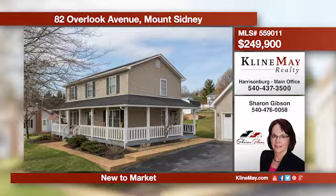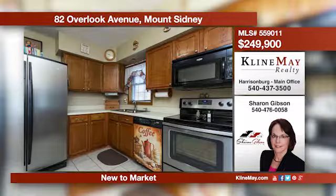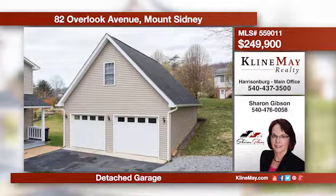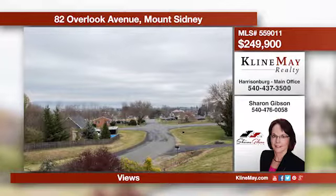There are awesome mountain views from this well-cared-for two-story home featuring four bedrooms and three full bathrooms. Relax on the covered porch that wraps around the entire front to the side entrance. Give Sharon a call at 540-476-0058 to schedule a private tour today.